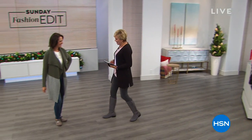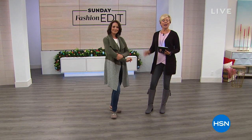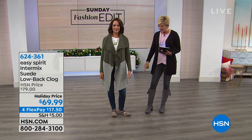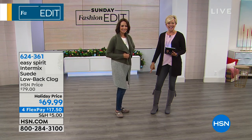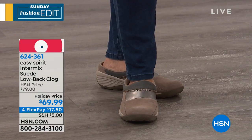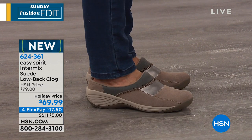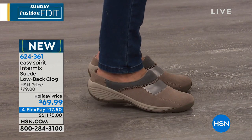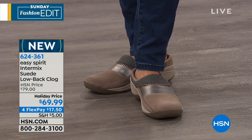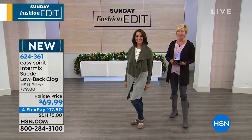We're going to continue with another great segment with Easy Spirit. We've got a really cute piece — that's from Motto, which is an exclusive brand at HSN. You can check that out on hsn.com. But we're going to talk about this cute little mule from Easy Spirit next. Because whether it's a super cold winter for you or not so much, it's always a great idea to have a slip-on, an easy in and out with a low back like this.